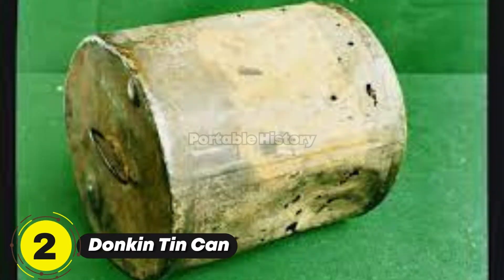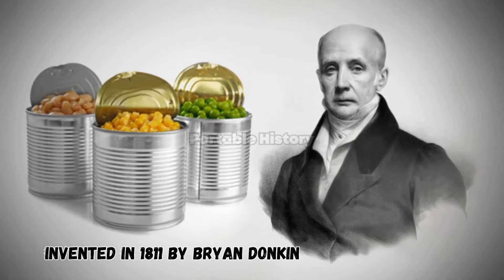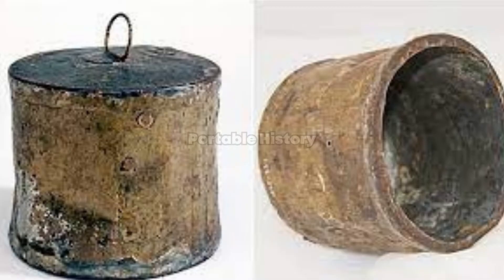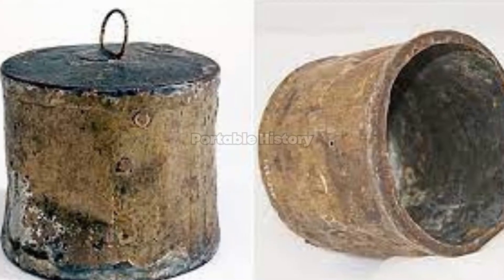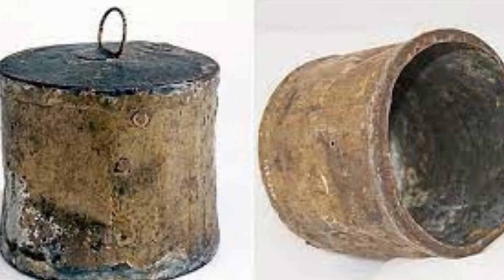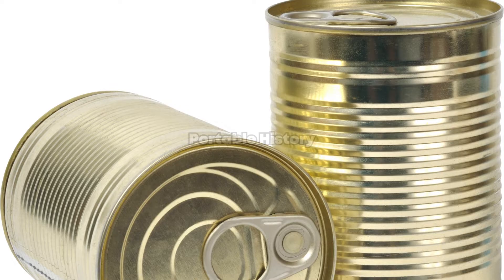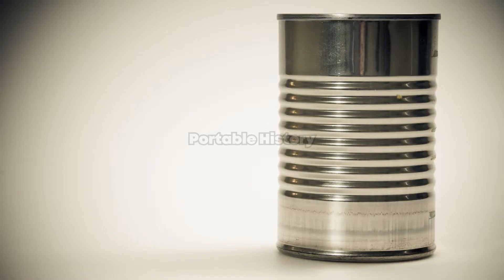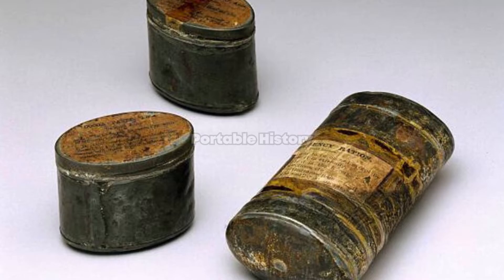Next, we have the Duncan Tin Can, invented in 1811 by Brian Duncan. This commercially viable tin can revolutionized food preservation, allowing soldiers, mariners, and explorers to carry food supplies anywhere they went. Despite being expensive and heavy, these cans were successfully used by the military and polar explorers to preserve soup, meat, and vegetables.